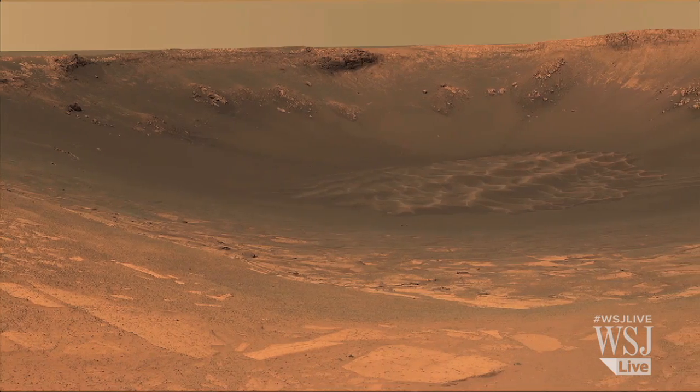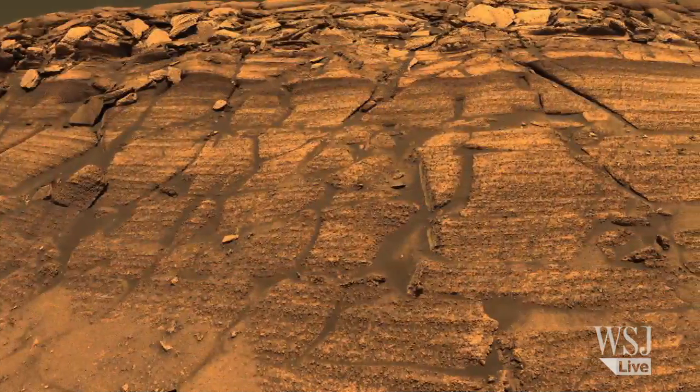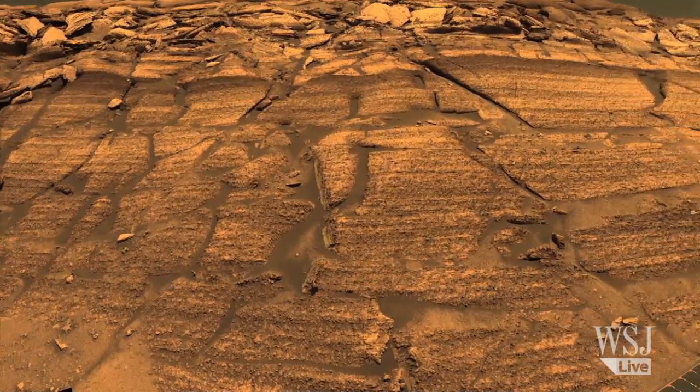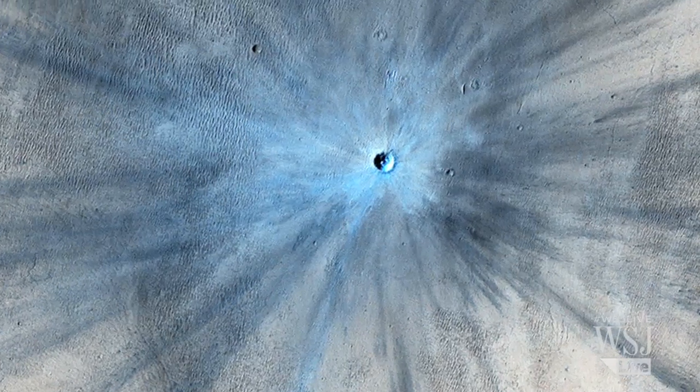Craters formed by space rocks hitting Mars aren't that rare. In fact, 200 craters are created every year on the red planet that way. But few, NASA says, look as dramatic as this one.